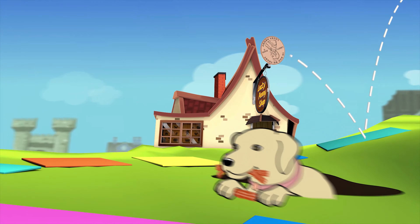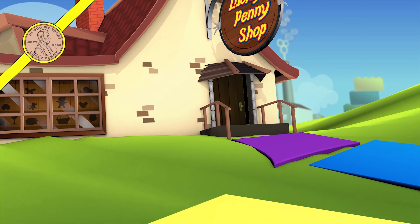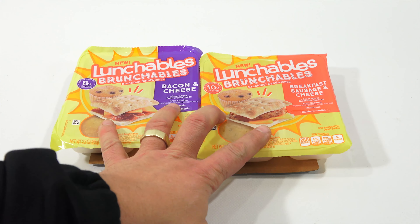You are now watching a Lucky Penny Shop product feature. Hey, it's Lucky Penny Shop and you're not going to believe it.